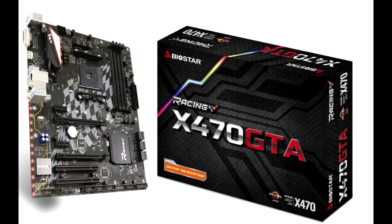The latest entrant is the Racing X470GTA by Biostar, priced around the $120 mark, and packing an interesting mix of modern and legacy connectivity. Built in the ATX form factor, the board draws power from 24-pin ATX and 8-pin EPS power connectors, conditioning it for the socket with a simple 4+3 phase VRM.